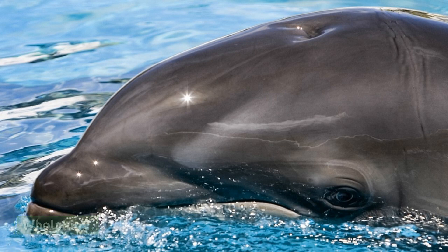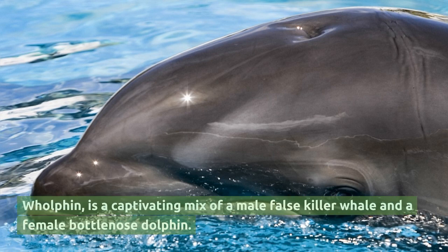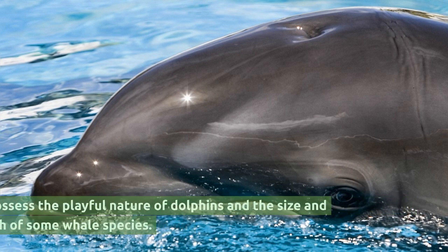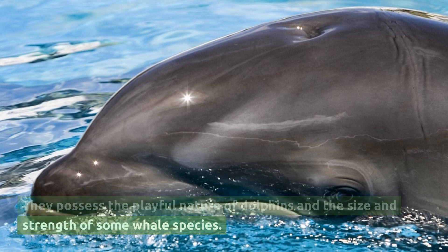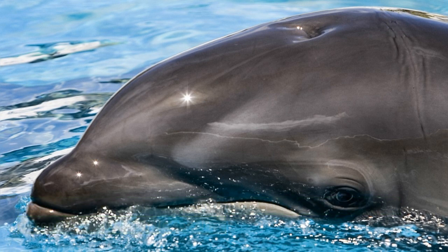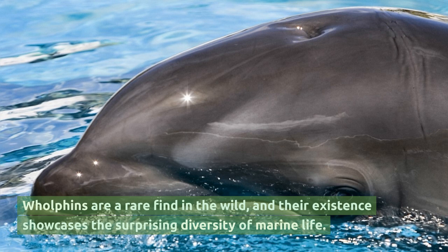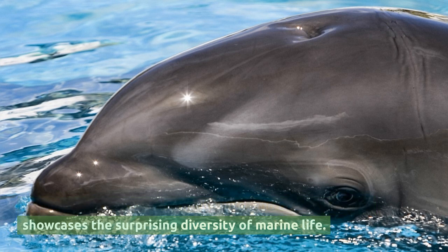Walfin. Walfin is a captivating mix of a male false killer whale and a female bottlenose dolphin. They possess the playful nature of dolphins and the size and strength of some whale species. Walfins are a rare find in the wild, and their existence showcases the surprising diversity of marine life.